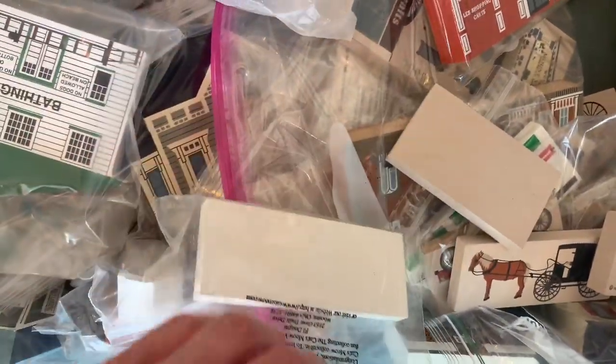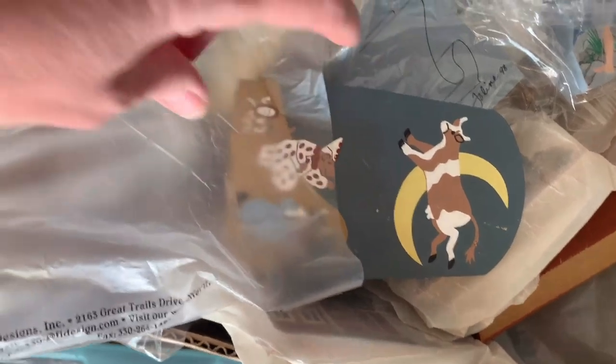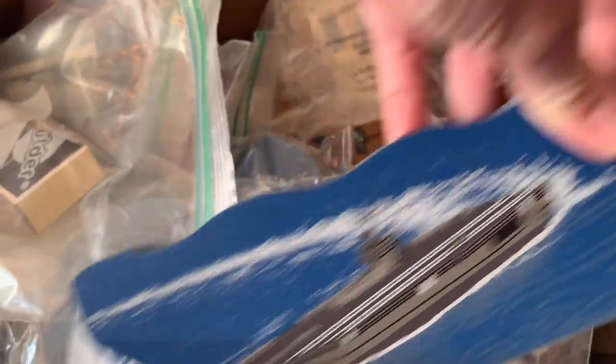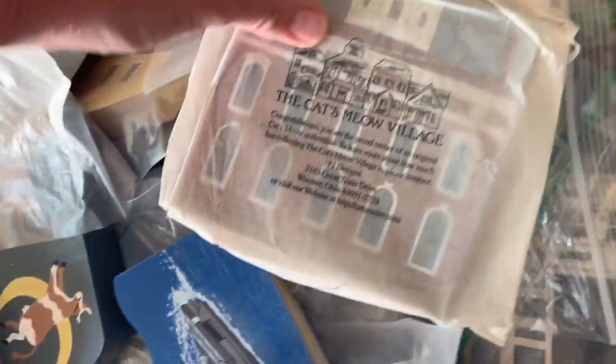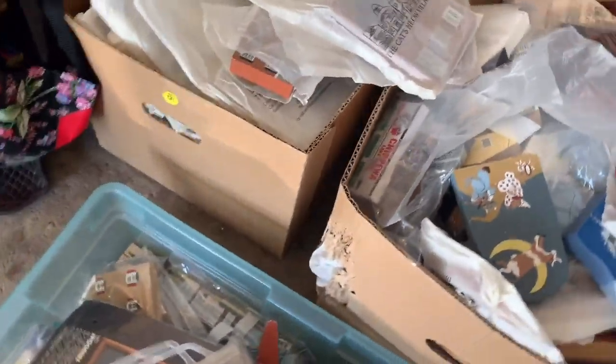Let's start with Cat's Meow. These are little shelf sitters. I got four boxes full. One box I've already started to list, and it had a lot of multiples in it. These three boxes appear to be mostly all unique and different. I chose the other box first because I wanted to get some up and listed. I bought it without looking at anything because she told me $30 for all of it, and I felt like I couldn't go wrong.